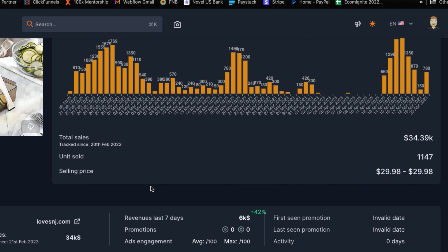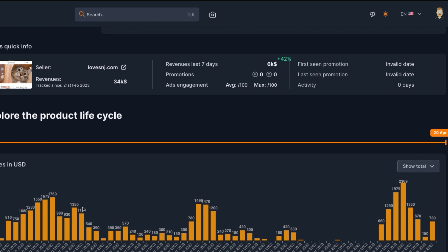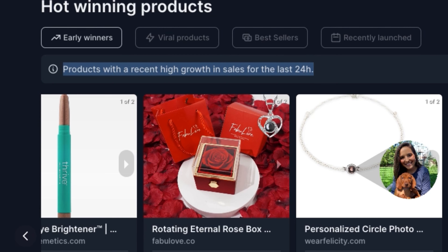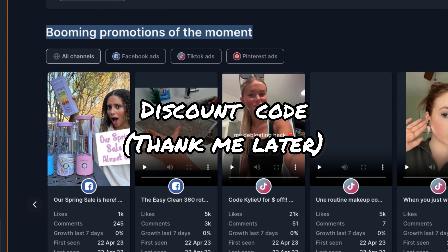As you can see here, you can literally track any type of product or any store that you want, and they're able to give you live data including how many sales a specific store is getting. If you'd like to get started with Minea, there is a link down in my description below as well as a discount code.